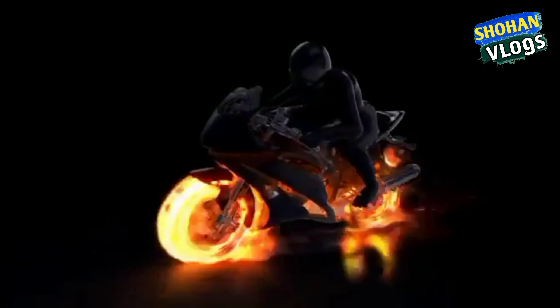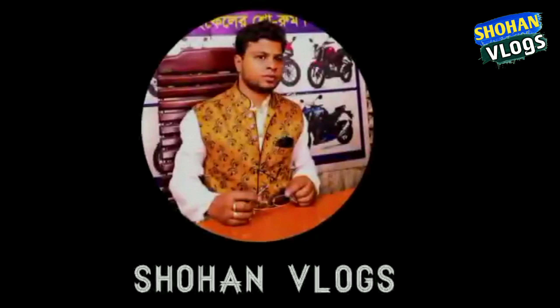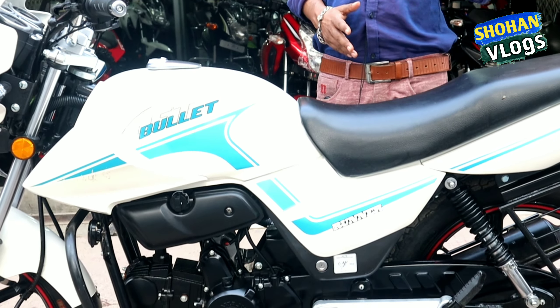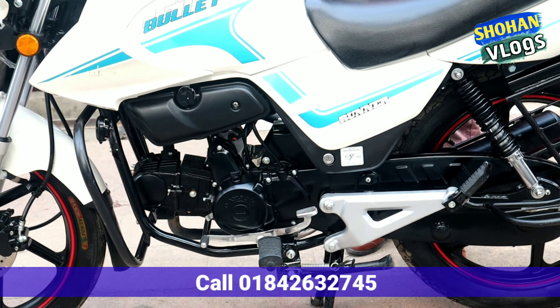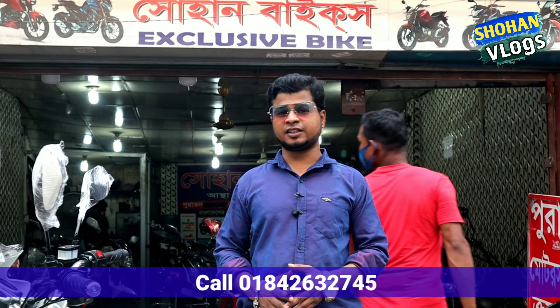Hello friends, Assalamualaikum. Hello Abraham.